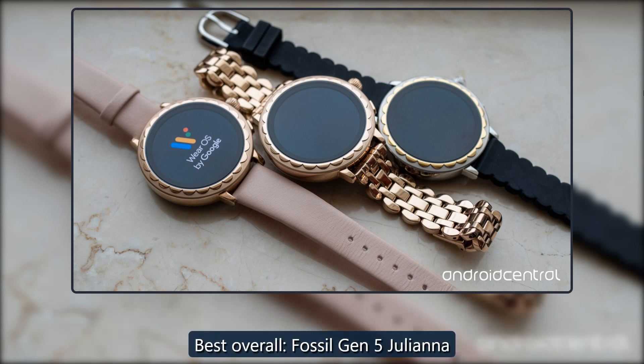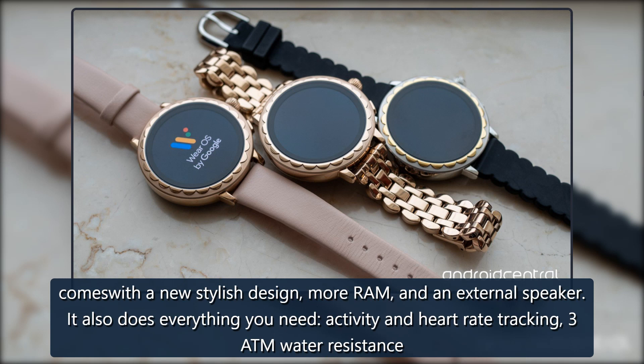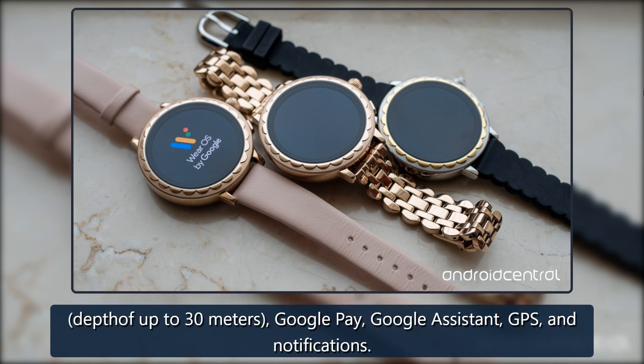Best Overall: Fossil Gen 5 Juliana. The Fossil Gen 5 Juliana is currently the best smartwatch for women for many reasons. You get premium features in a classic yet stylish design. It comes with a new stylish design, more RAM, and an external speaker. It also does everything you need: activity and heart rate tracking, 3 ATM water resistance, depth of up to 30 meters, Google Pay, Google Assistant, GPS, and notifications.